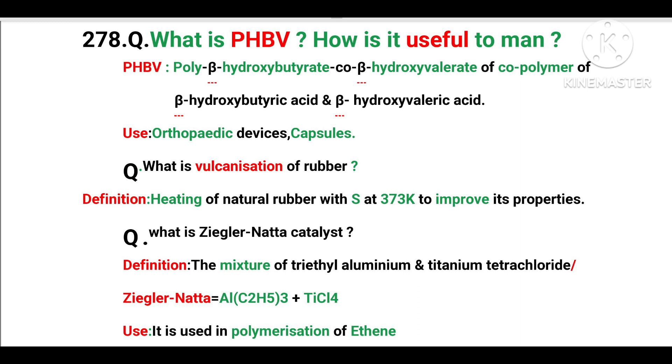Second, what is vulcanization of rubber? The heating of natural rubber with sulphur at 373 Kelvin to improve its properties.